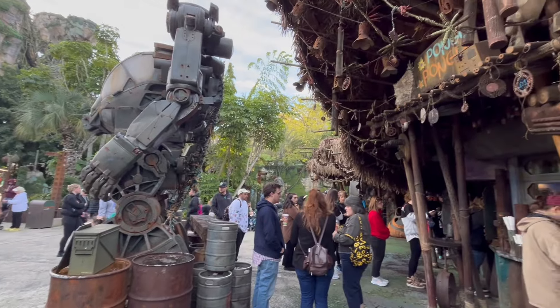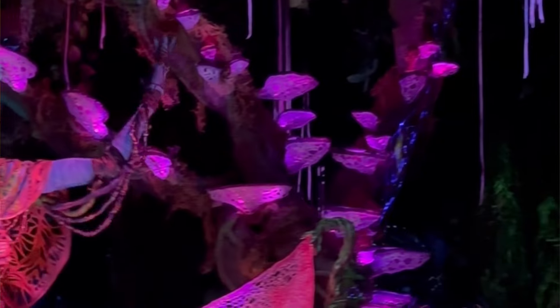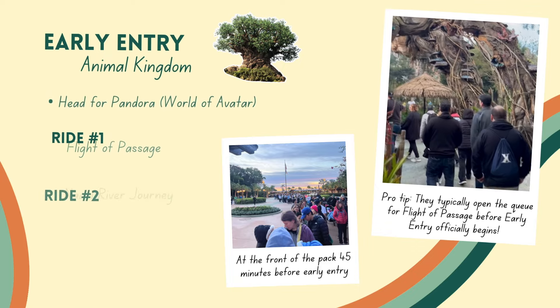At Animal Kingdom, you'll get there early and be at the front of the pack, and you'll find that most of that pack is going to Pandora — and that is what we would recommend too. Flight of Passage and Navi River Journey are there. Those are two headliner attractions, and they're right next to each other. It makes sense to do Flight of Passage first, because that ride can easily go upwards of two hours wait time throughout the day. So get there early and knock that out first.